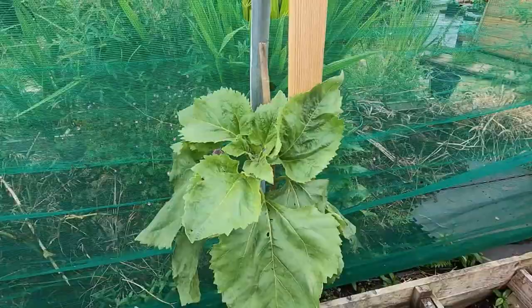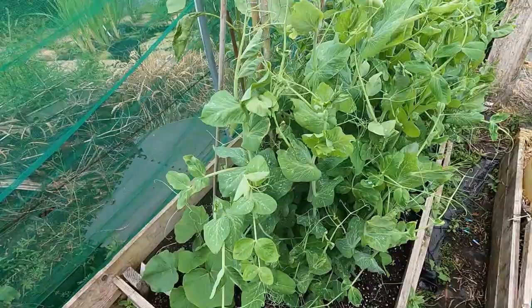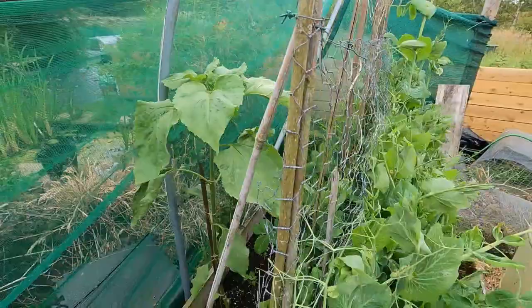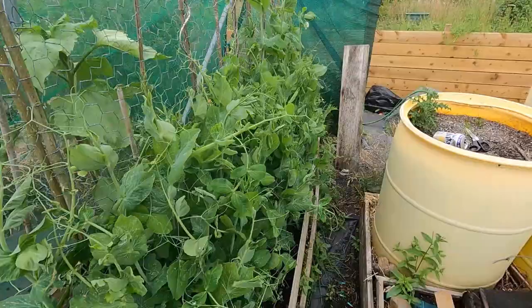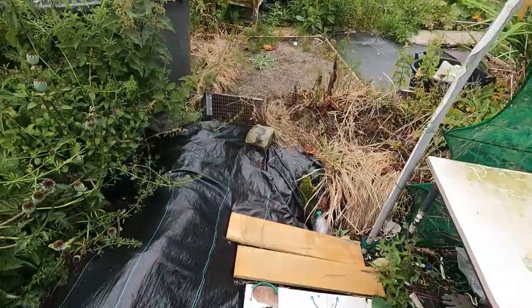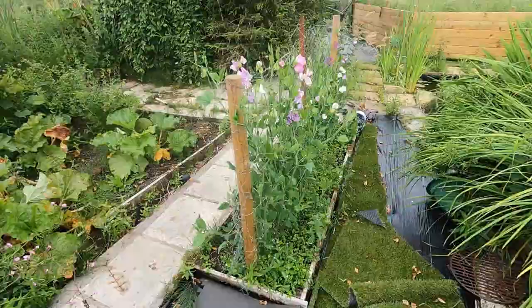A few more of the sunflowers. I think Andy — sorry, I nearly said the wrong name — he's growing some of these Titans as well, so we'll have a bit of a YouTube grow-off and see who can grow the biggest. The second lot of peas — no flowers on those yet but really strong plants. So pretty pleased with everything. Like I said, I haven't been up for a week and it's shocked me quite a lot how things have really flown on.